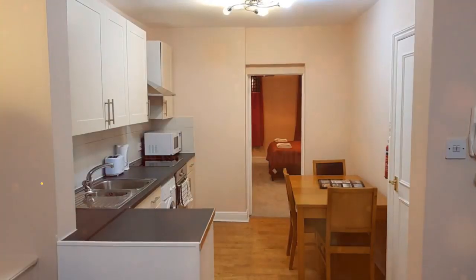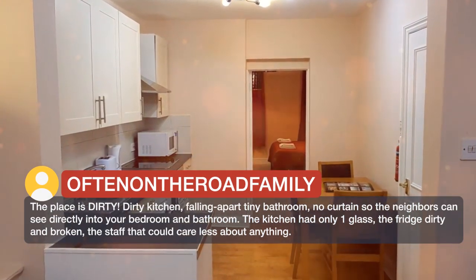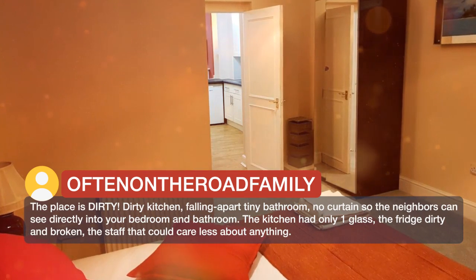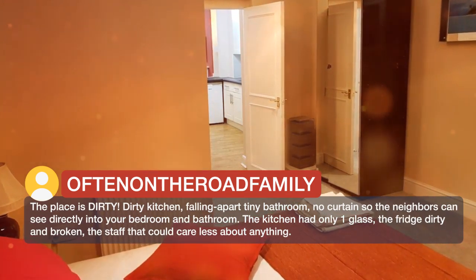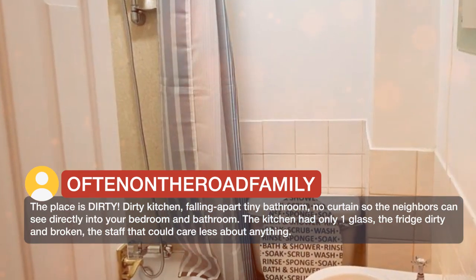The place is dirty. Dirty kitchen, falling apart tiny bathroom, no curtains so the neighbors can see directly into your bedroom and bathroom. The kitchen had only one glass, the fridge dirty and broken, and staff that could care less about anything.